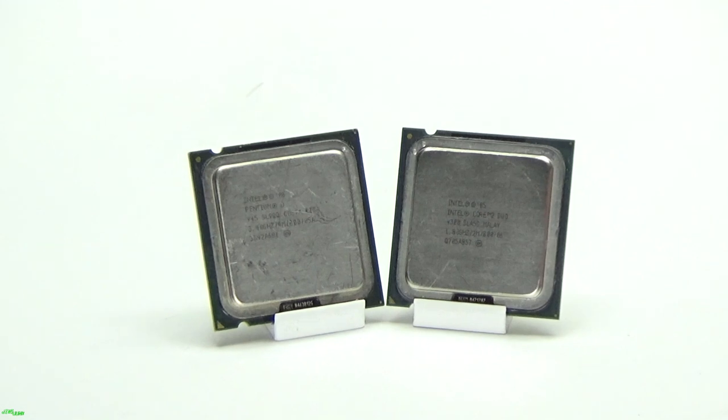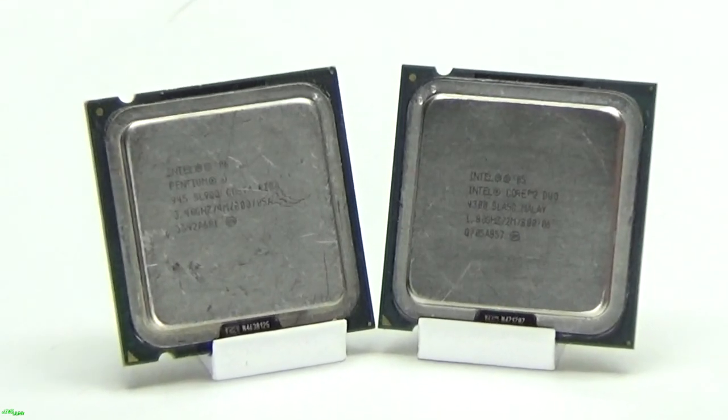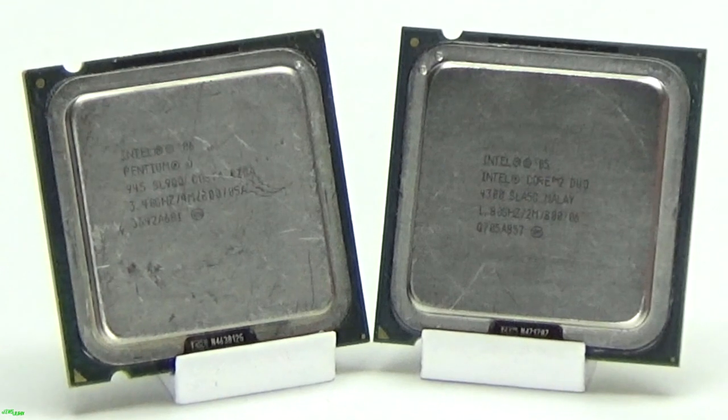So the Pentium D had to run at 3.4 GHz just to beat out the 1.8 GHz Core 2 Duo. The Duo also used less power and stayed much cooler. While filming and playing games on the D, I could feel wafts of heat coming from the heat sink. MSI couldn't pick up the CPU temperature of the D for some reason, but trust me, it was toasty.